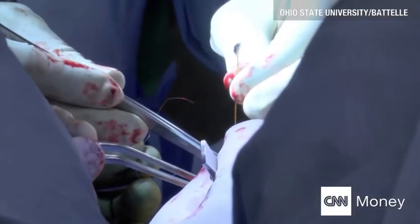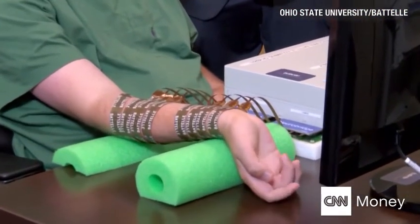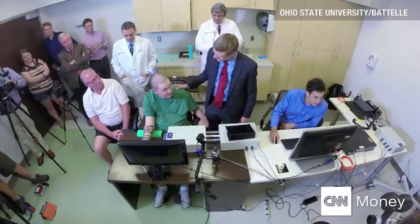And then for the first time since he dove into the ocean that day, three, two, one — Ian moved his fingers.